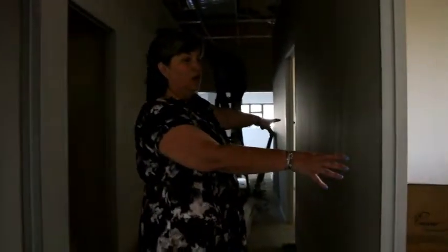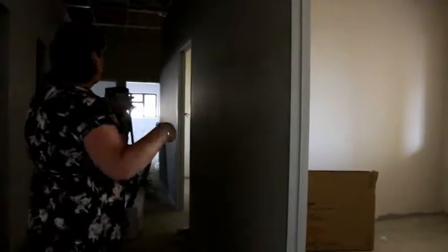Moving on, this is the x-ray room right here — we'll have x-rays. And then these two rooms here on the side are the nurses' rooms where they will actually see the patients. So the patients will be seen in this room and this room. This next little closet is for dirty storage.